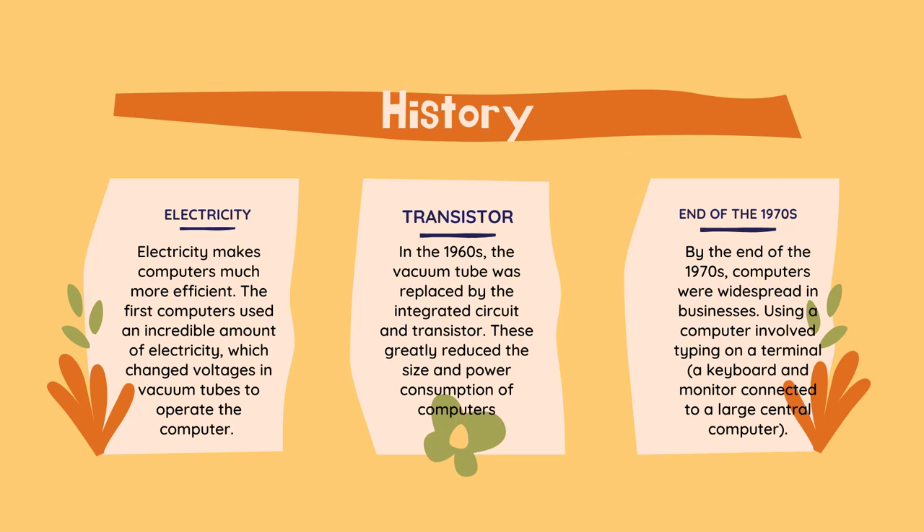Only the more privileged universities and government facilities had access to them. In the 1960s, the vacuum tube was replaced by the integrated circuit and transistor. These greatly reduced the size and power consumption of computers. They were still very large by today's standards, but more institutions had access to computing power than ever before.